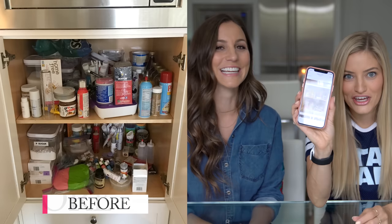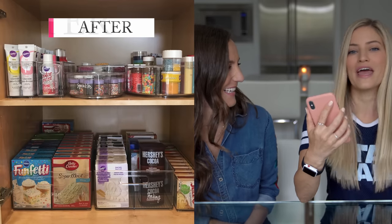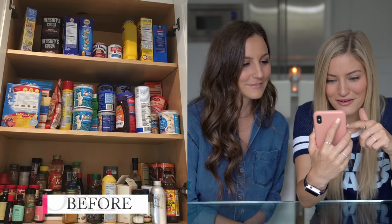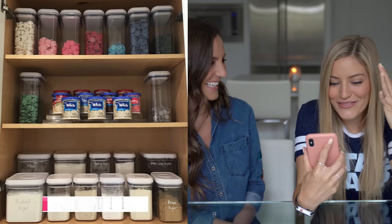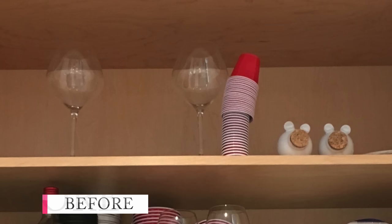We wanted to go through and do some reactions to before and after photos because some of these I haven't seen at all. Where do we even start? What should we do? Oh my gosh! We were opening the cabinet and stuff was flying at us. This isn't even something I could comprehend. When I first opened that, it was shocking. There's just like Hershey's cocoa up there. Oh my goodness! These cups are just stacked on top of each other!